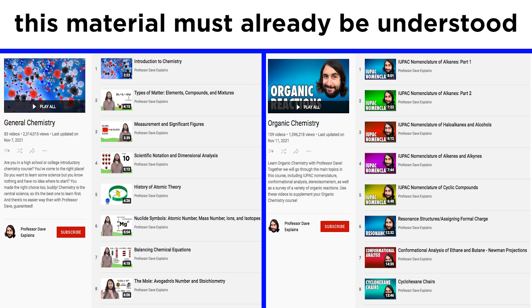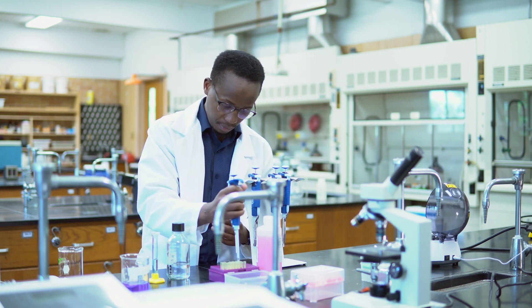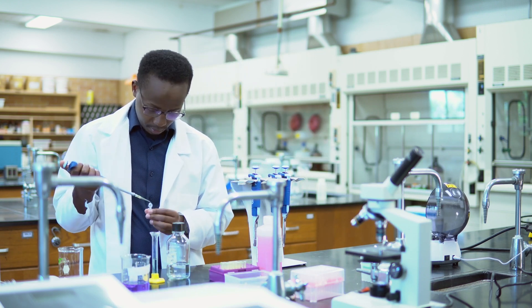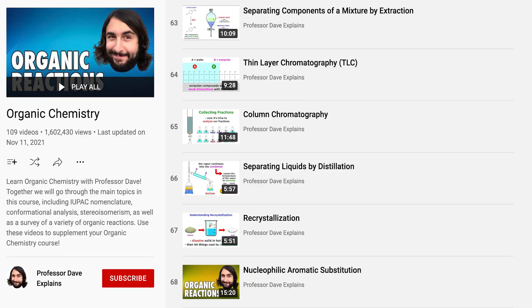Whatever your intent is in learning about chemistry laboratory techniques, it goes without saying that my general chemistry, and in some cases my organic chemistry tutorials, are a prerequisite for this content. We will not be pausing to deliver lectures about conceptual topics. It will be presumed that the relevant areas of chemistry are already well understood. If they are not, most of these tutorials will be quite perplexing, although potentially still entertaining, as we will be using a lot of neat gadgets and gizmos. But be sure to do the necessary review prior to watching, including my lecture-based tutorials on laboratory techniques such as extraction, chromatography, and distillation. In this series we will be performing these techniques firsthand, but the earlier tutorials will still be extremely useful for context.